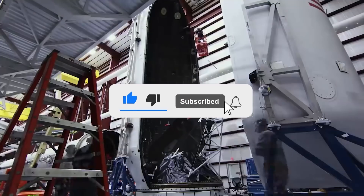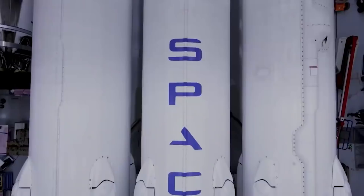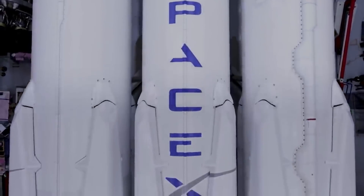Subscribe to the channel and hit that notification button so that you will never miss anything from Space Niche News. Let's not waste a second and move on.